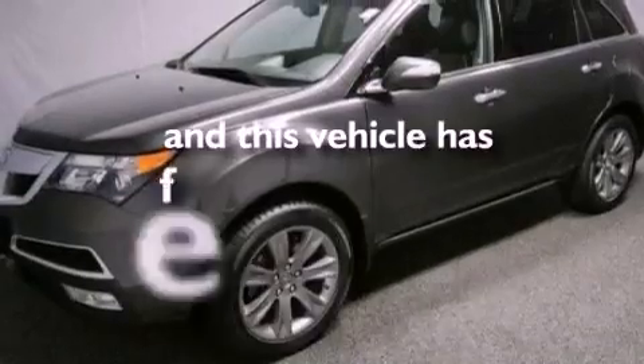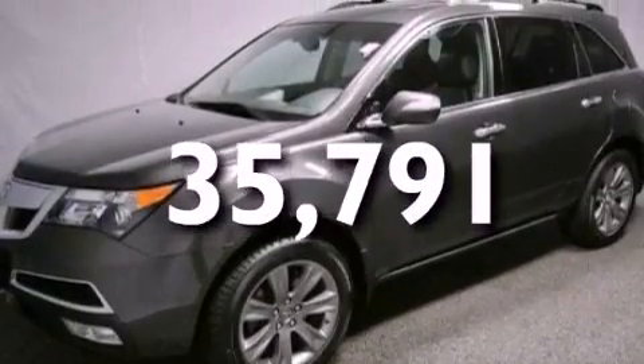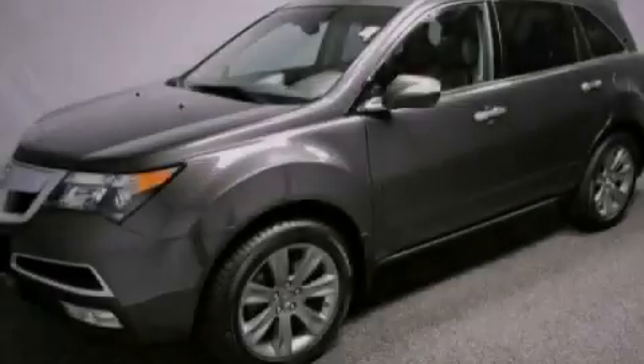And this vehicle has fewer than 36,000 miles on the odometer. We invite you to contact us today to learn more about this vehicle.